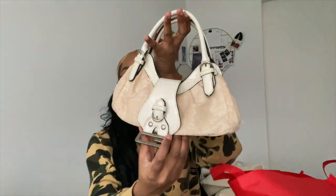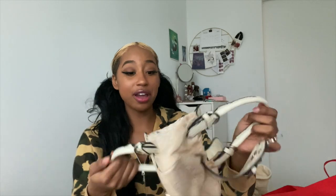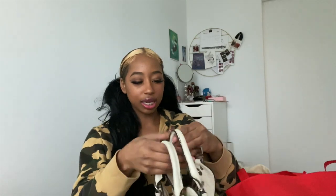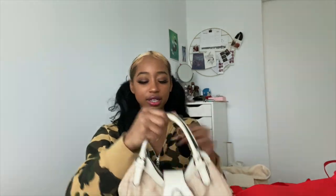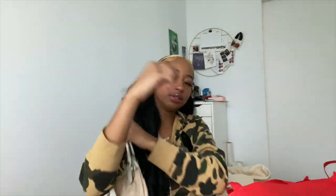Next I got this cute cream off-white bag — I'm loving these softer pastel colors. It's a little Guess bag — it says 'Guess' right there. It's very, very small though — I don't think I could actually fit my proper wallet in there — but very cute. Love it. We love a little early 2000s action.